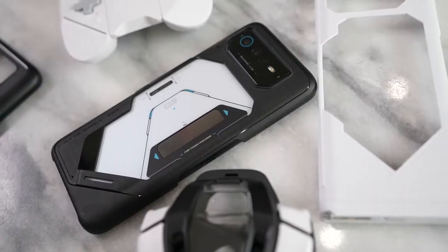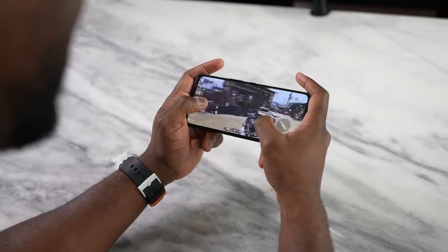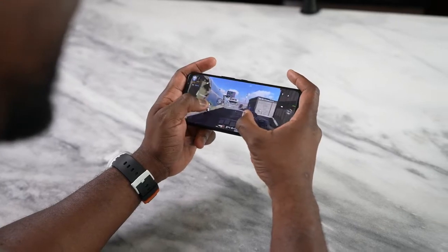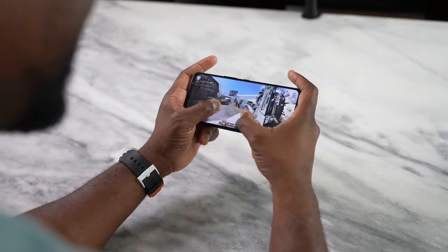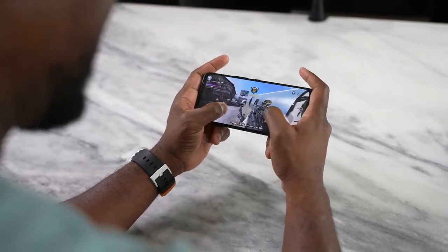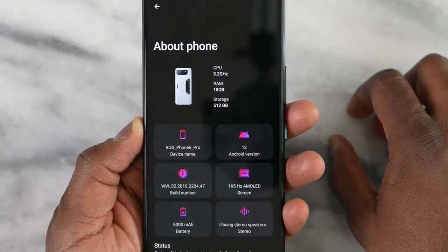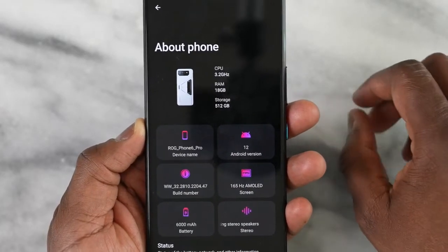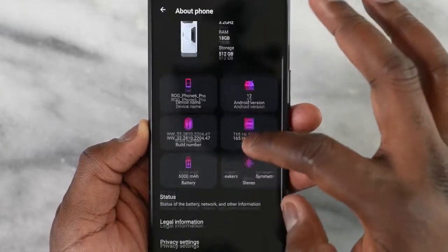This device comes with the Snapdragon 8 Plus Gen 1, which provides up to 10% more performance boost. Looking at the GeekBench scores, it does deliver increased numbers. We also have 18 gigabytes of RAM — which is insane — meaning we can do more with this device, along with 512 gigabytes of storage.